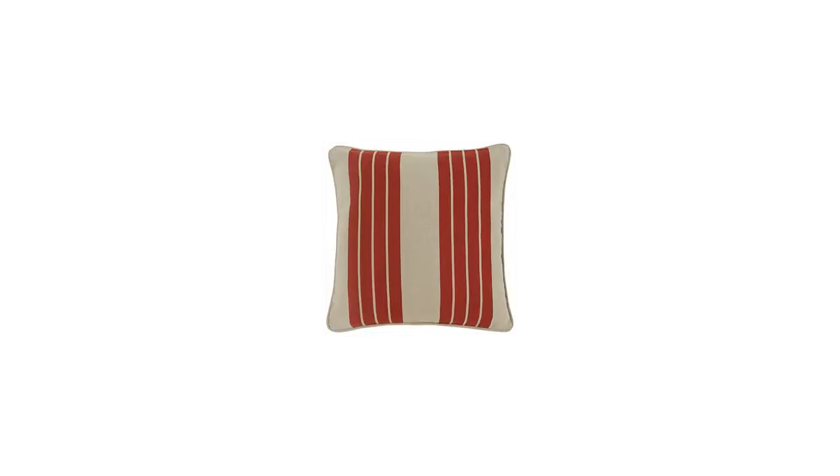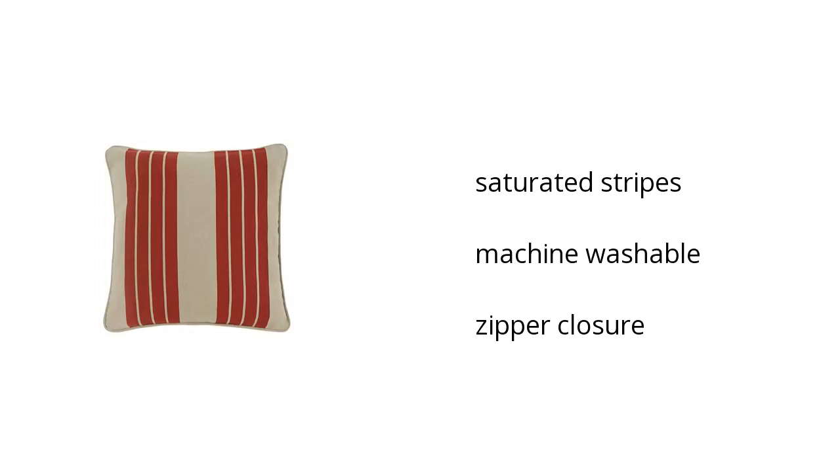Here are the top features of the striped pillow and insert. It has saturated stripes, it is also machine washable, and it has a zipper closure.